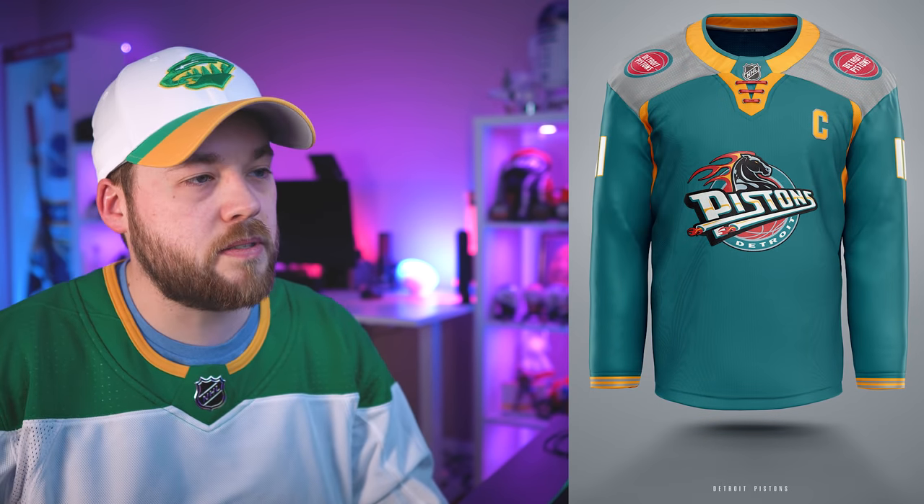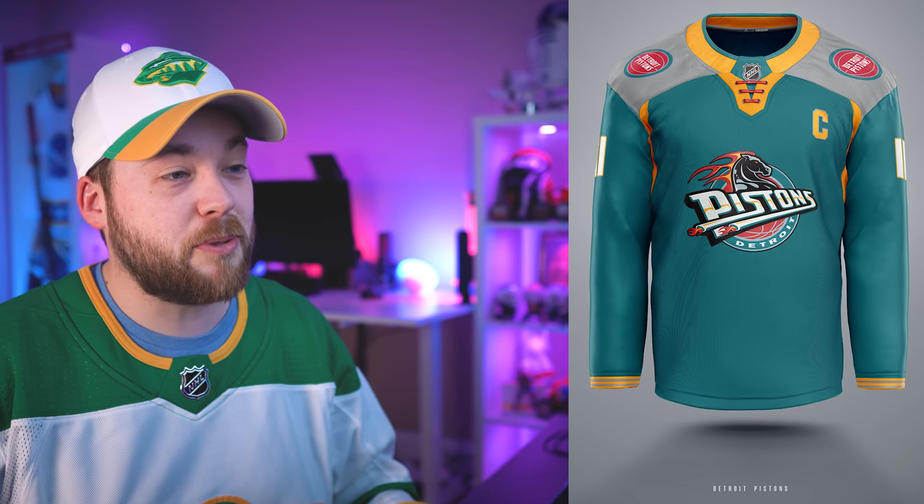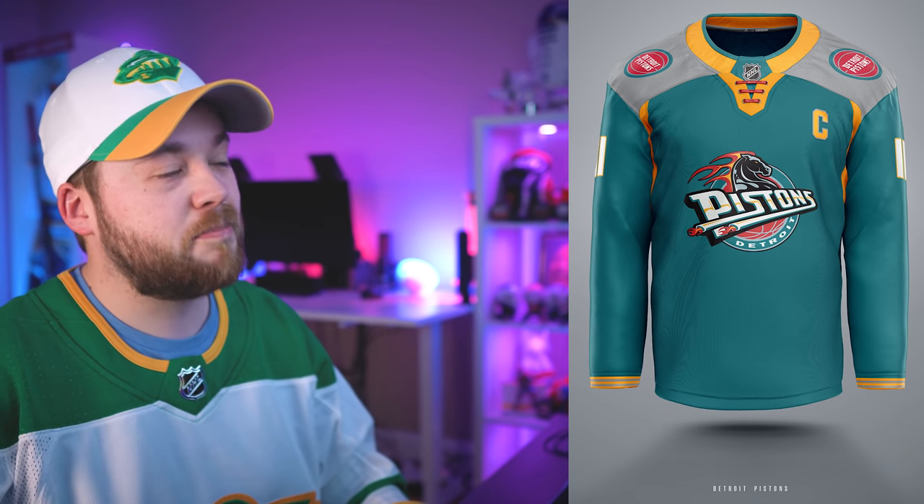Number 15, the Detroit Pistons. Love the shade of green with the yellow here, and also the shoulders being gray — I don't mind the yokes here, they work okay. This is not the best color combination ever used in professional sports, but it's pretty decent.